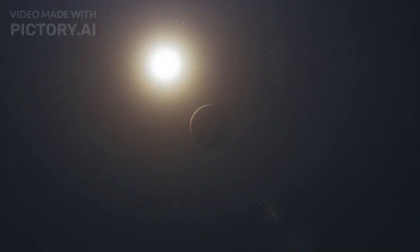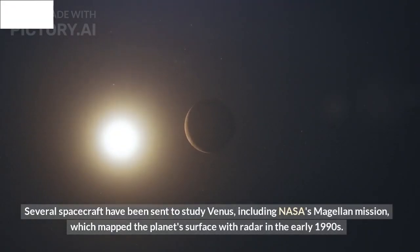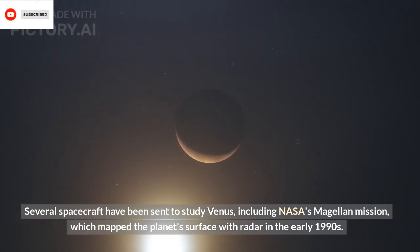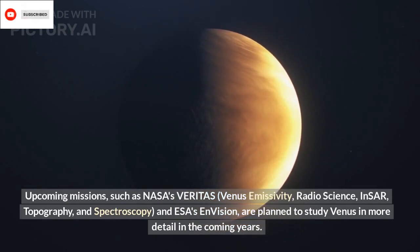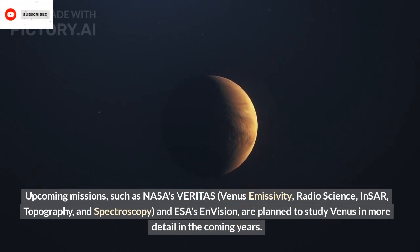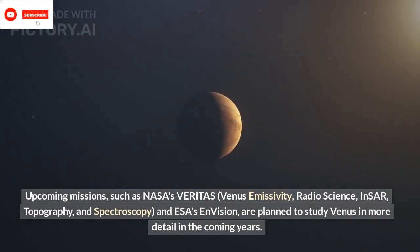Missions to Venus: Several spacecraft have been sent to study Venus, including NASA's Magellan mission, which mapped the planet's surface with radar in the early 1990s. Upcoming missions, such as NASA's VERITAS (Venus Emissivity, Radio Science, InSAR, Topography, and Spectroscopy) and ESA's EnVision, are planned to study Venus in more detail in the coming years.